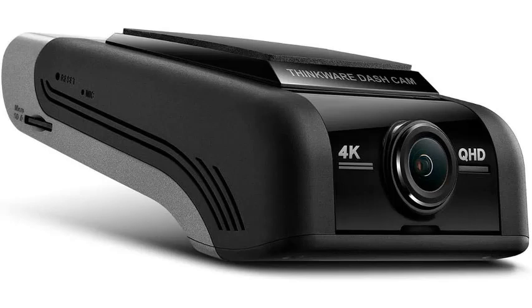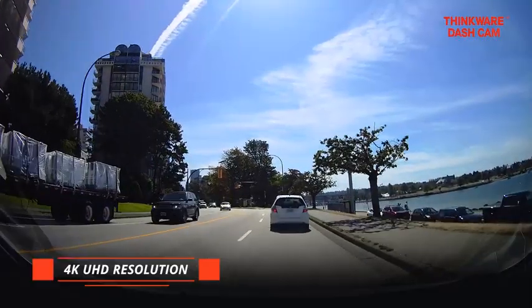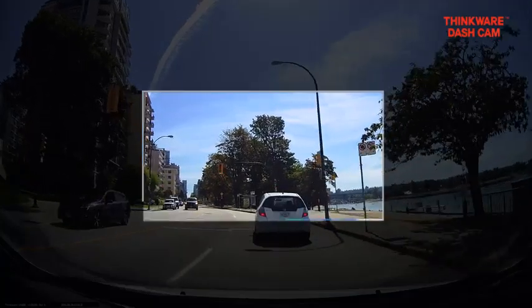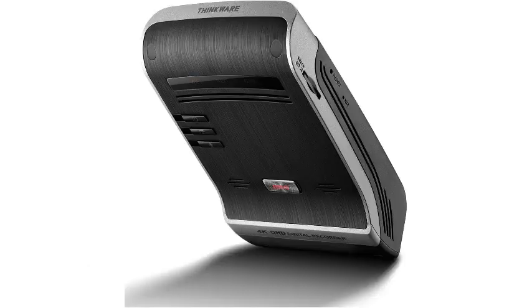Additional features include GPS tracking, speed camera alerts, and Wi-Fi connectivity for easy file transfer and firmware updates. This dashcam is perfect for drivers who demand the best in video quality and reliability, making it an excellent investment for enhancing road safety and documenting your journeys with precision.